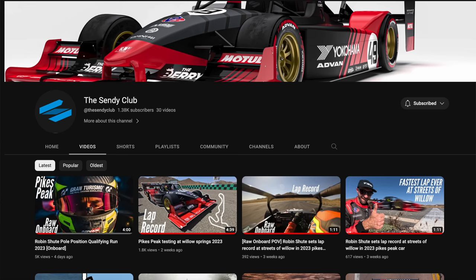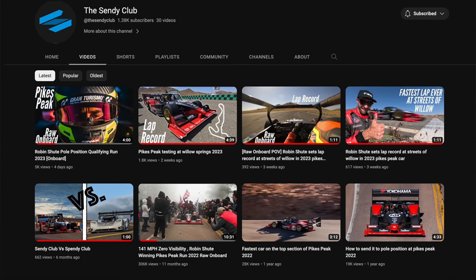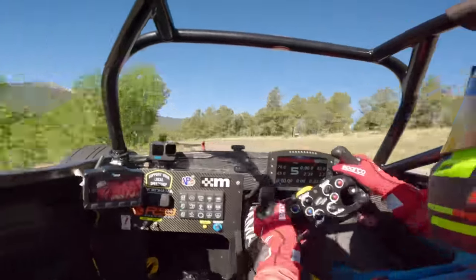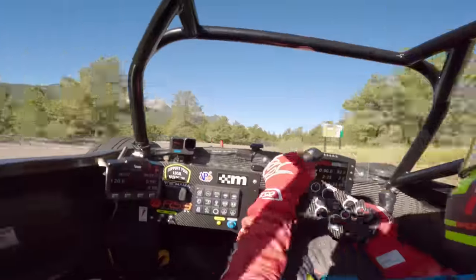Thanks for watching. Normally this would be where I tell you to subscribe, but this time I'm going to suggest you go to the Sendy Club and subscribe to them — they have a ton of good videos, interviews, a Streets of Willow track test, and the full onboard of Robin's race up the mountain. Also, I love making these videos, but this type of video I usually lose money on, so if you have a couple extra bucks a month, consider joining the Patreon and supporting the channel so I can keep making videos like this. Either way, thanks for watching — I'll see you next time.